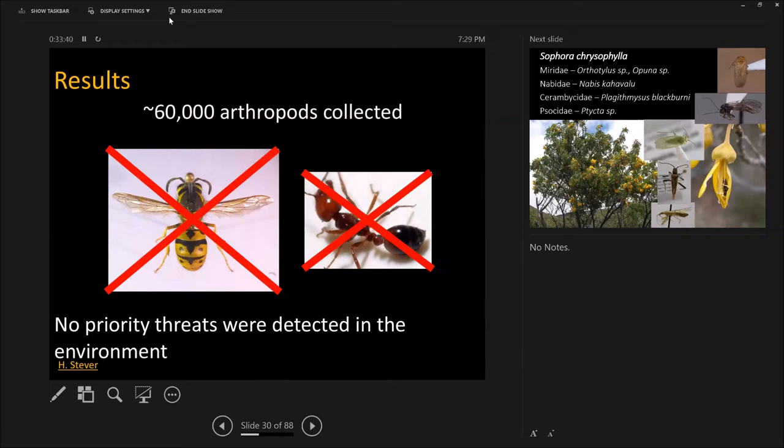Good news! Through all of that hiking for three years, no priority threats were detected. No social Hymenoptera in colonies were collected in that area. Occasionally we see Vespula around the facility, but no ants. That's amazing — it means they probably aren't there yet. That's what we have to keep vigilant about to mitigate those potential problems.